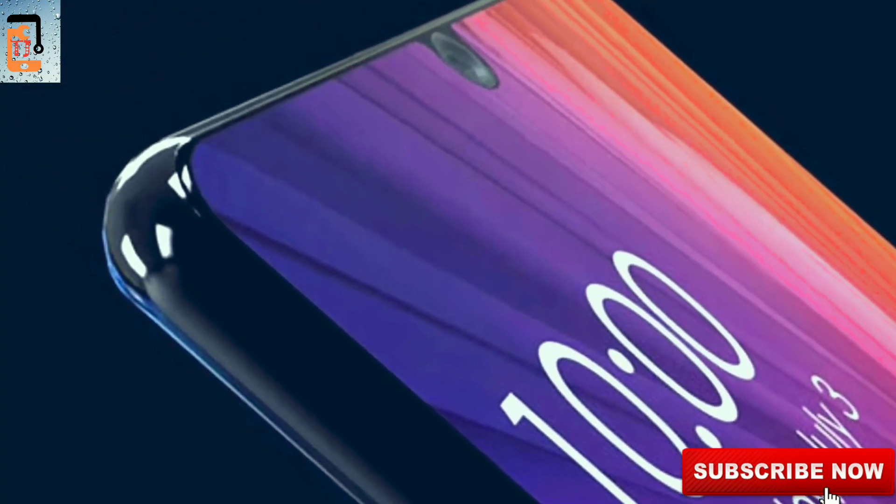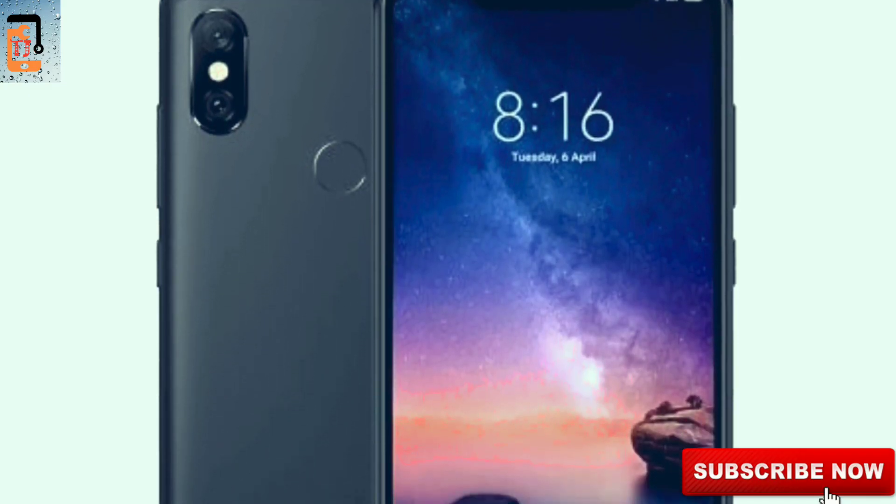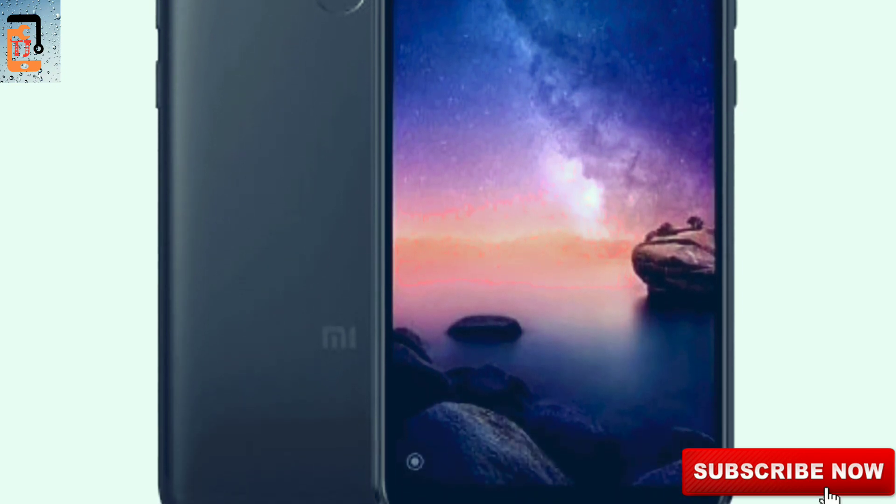The Note 7 Pro is a little bigger. The Redmi Note 6 Pro will be a 6.4 inch display. The Redmi Note 7 Pro features a water drop notch.